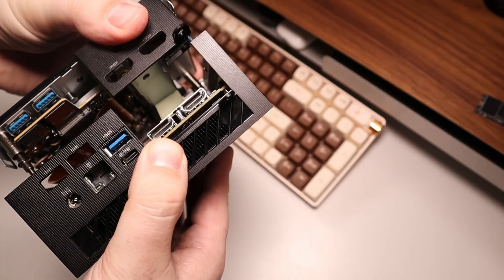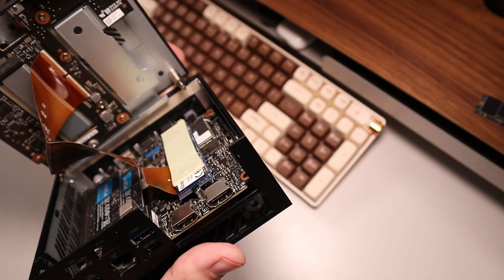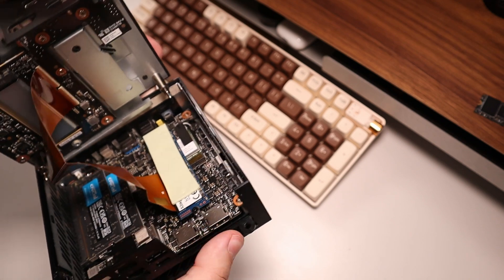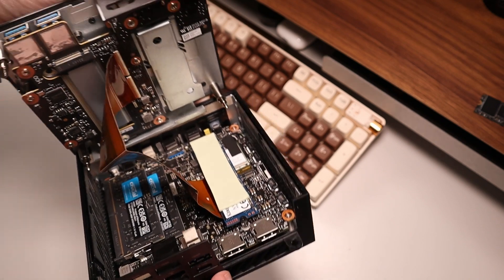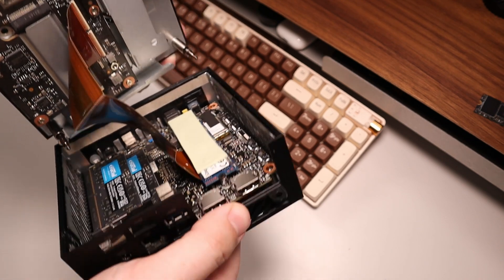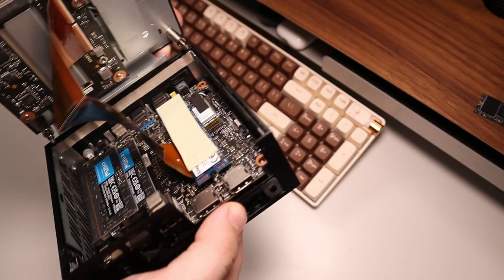Opening up this computer is the same as most — just unscrew the screws on the bottom. You do need to be a little more careful because there is a motherboard and a daughter board inside. When you separate it you'll see that, and you can also see some easily accessible RAM as well as an additional place to put an NVMe SSD.